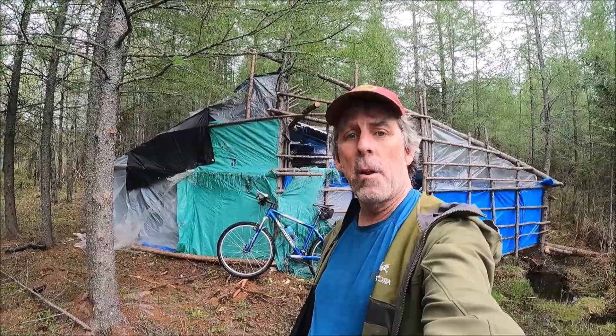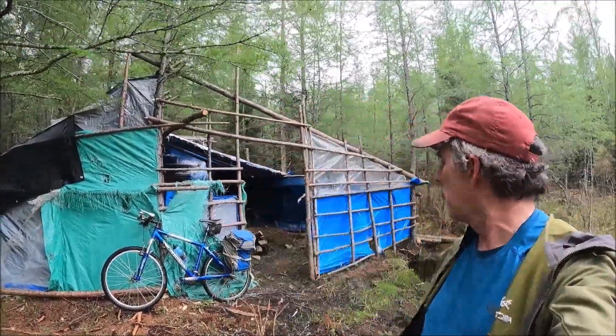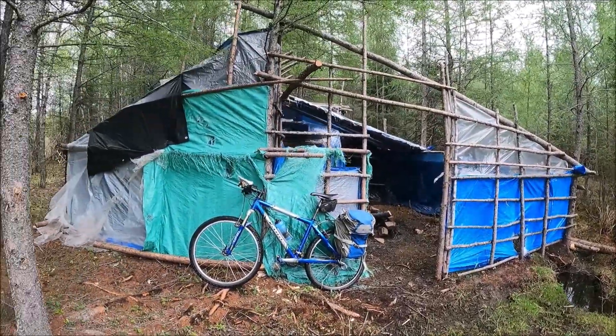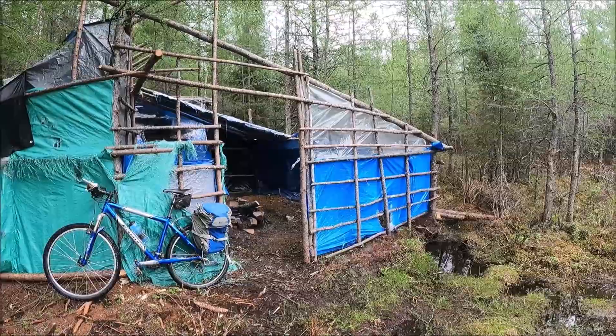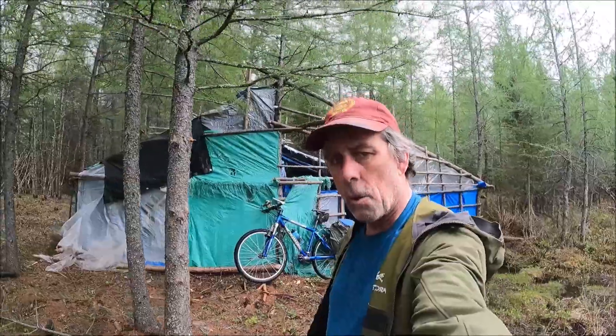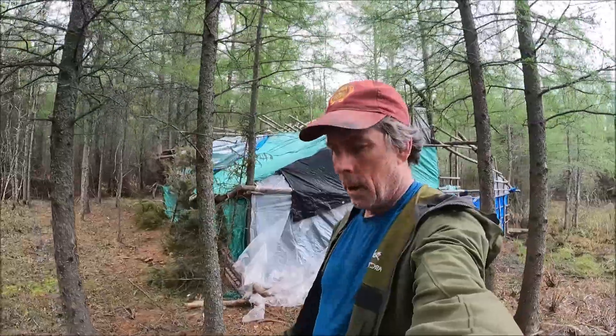Hey folks, Joe here. If you saw my video from earlier today, I'm back out for another ride to the other little stealth bushcraft shelter place that I found a couple years ago. Give you a quick look — you may have seen this in a couple of videos in the past. I'm just holding the camera by hand right now. I brought the stick for extending it but forgot the clip to attach the GoPro.